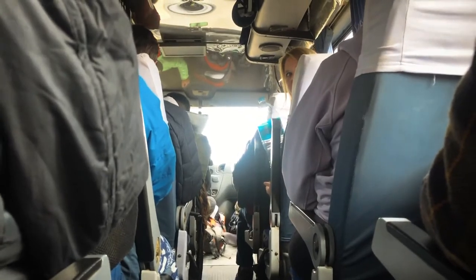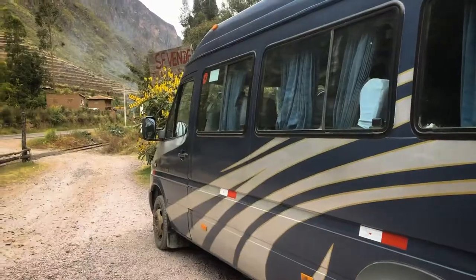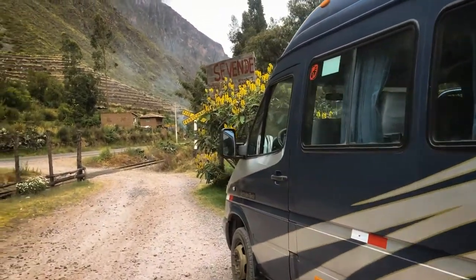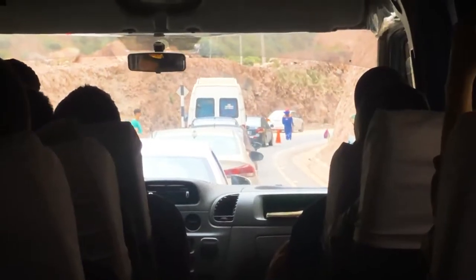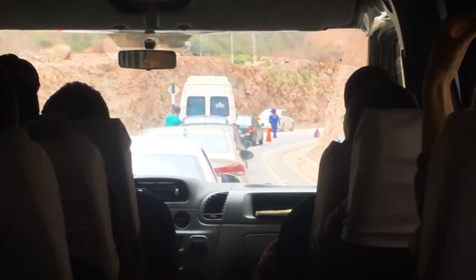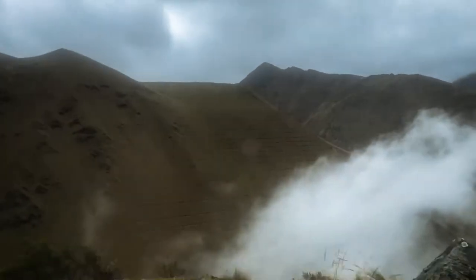The minivan option picks you up from hostels and hotels in Cusco early in the morning and arrives at the hike location at around 3pm. It was bumpy and cramped but did provide some stops, even if some of those were because of traffic. The scenery was incredible, driving through the clouds on the edge of the cliff — it's not for the faint-hearted.